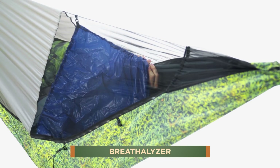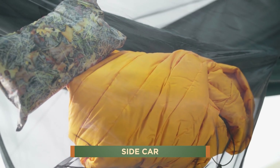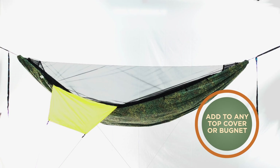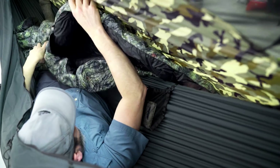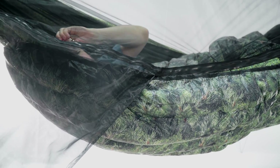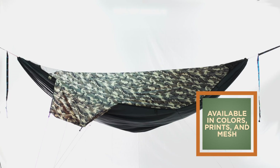The breathalyzer helps divert the moisture of your breath to the outside. We also invented the ultimate storage pocket with the sidecar. You can add the sidecar to any of the Chameleon top covers or bug nets. When used with a storage pocket, it can stow small or large items. You can access the sidecar from the outside of the hammock, from the inside of the hammock, and you can even reach below the hammock to adjust your underquilt. The biggest benefit of the sidecar is the expansive pocket that you can store bulkier items in. It also comes in all of our Argonne 90 colors, prints, and even mesh.